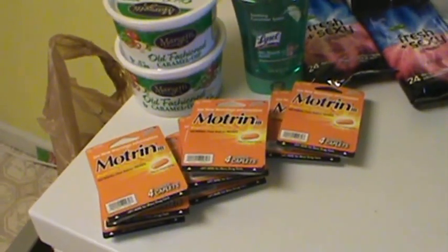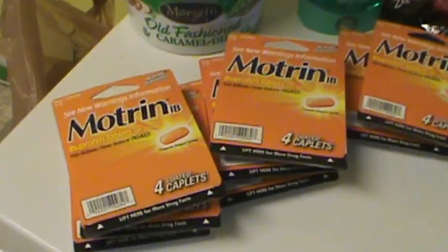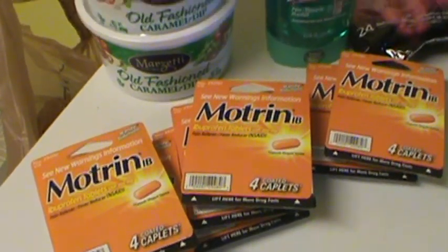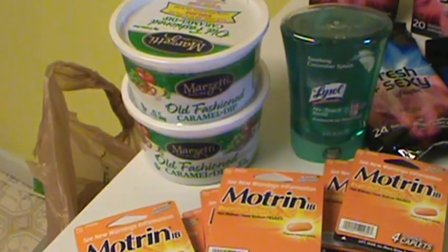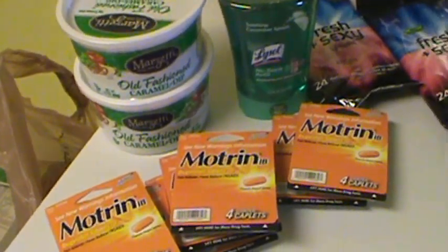I used my $2 off Motrin coupons and these four-in-a-pack were 99 cents, so those were a dollar money maker. I rolled it into the caramel dip that I had a $1.50 off coupon for each of those and the Lysol. I did two transactions which made all of this less than $2, so that was pretty good.